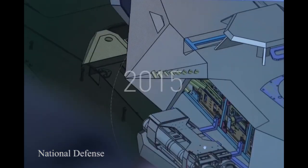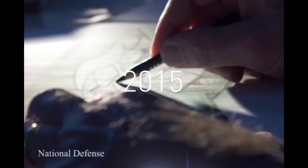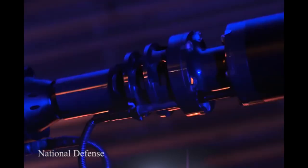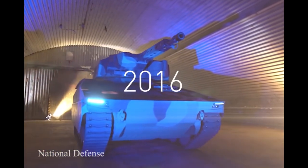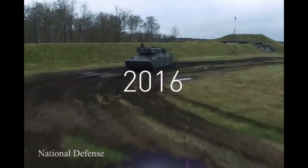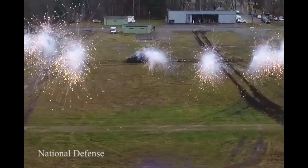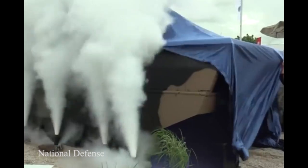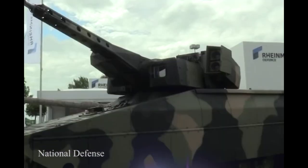The Lynx is a German armored fighting vehicle developed by Rheinmetall Land System, part of Rheinmetall's Vehicle Systems Division. Configured as a KF-31 infantry fighting vehicle, the Lynx represents an effort to combine German combat vehicle engineering and expertise with Raytheon's weaponry, sensor, and computing technology.